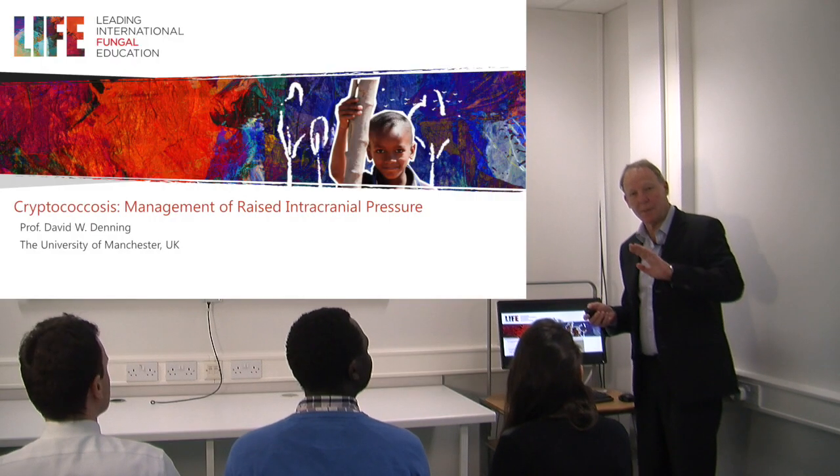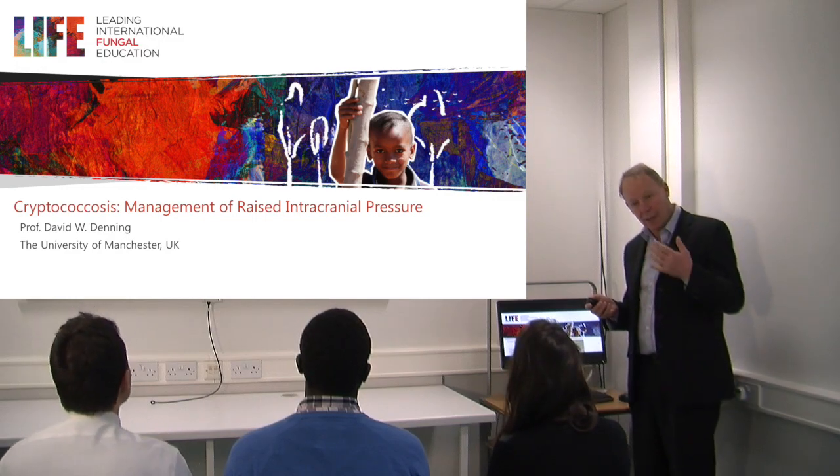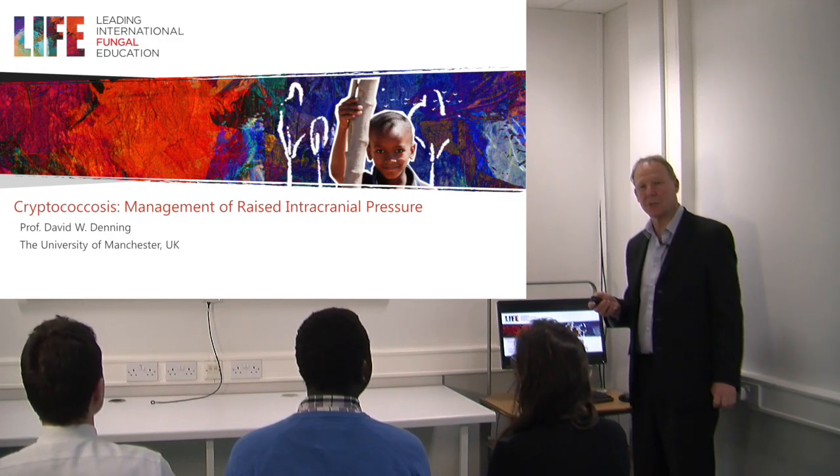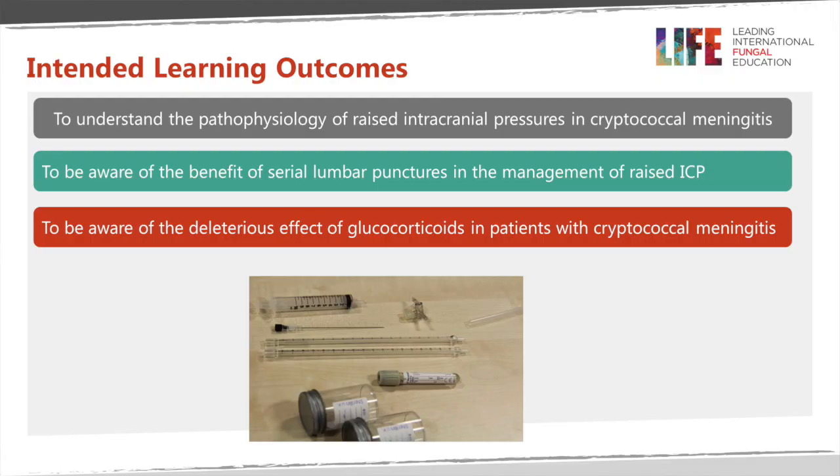Good morning. Today I'm going to speak to you about raised intracranial pressure and its impact on outcome in patients with cryptococcal meningitis. What we're trying to achieve today is to help you understand why you get raised intracranial pressure in patients with cryptococcal meningitis, the importance of lowering that pressure, the value of lumbar punctures in particular, and to recognize that other treatments for raised pressure in cryptococcal meningitis are really not very effective, including steroids.